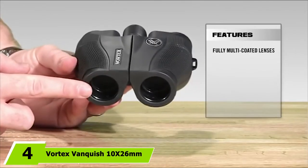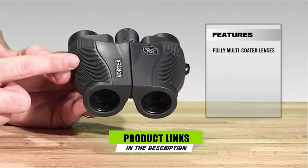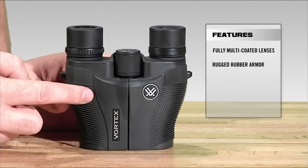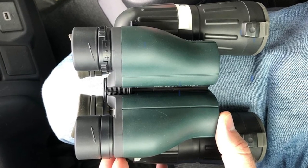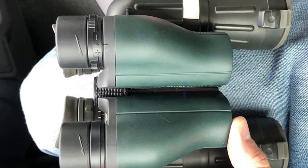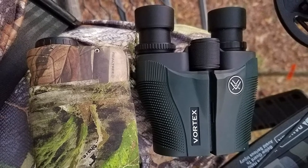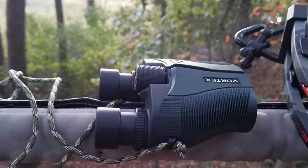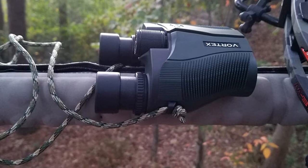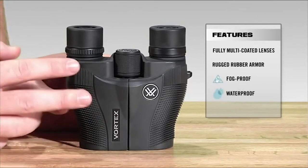At number four we have the Vortex Vanquish 8x26 compact binoculars. These feature a 26mm objective lens with 8x magnification in a porro prism system and perform extremely well during the day. They come with a long eye relief of 16mm and a decent exit pupil of 2.6. The field of view is around 300 feet at 1000 yards. This device has fully multi-coated lenses with a central focus system and can close focus up to 7.6 feet. The rubber armored body is fog and waterproof, making these ideal for hunters, travelers, and boaters.